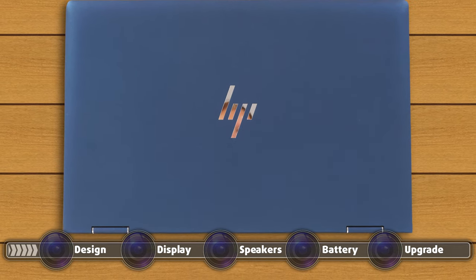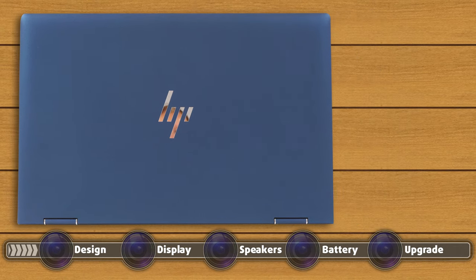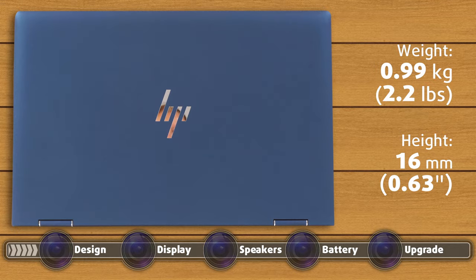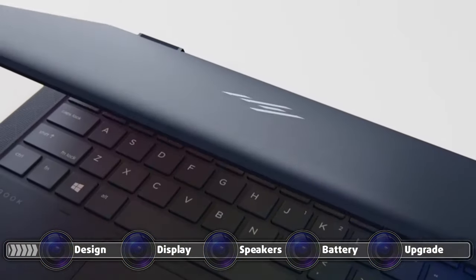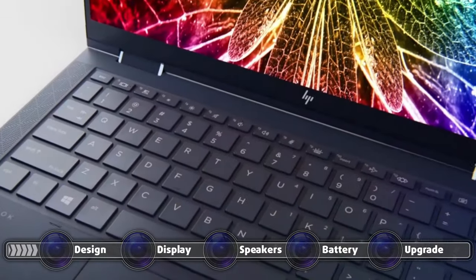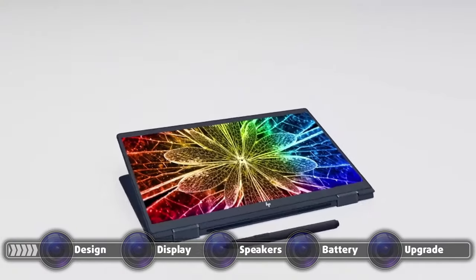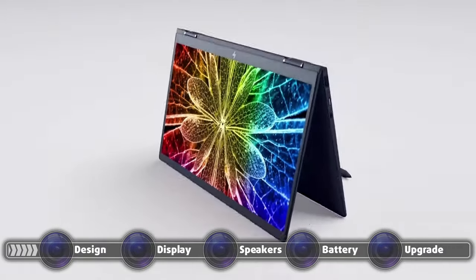The whole body has a matte finish which keeps fingerprints and smudges at a distance, with the magnesium body providing a great level of structural integrity despite the 16mm profile. The lid opens with a single hand, albeit with some difficulty. But due to the convertible nature, we are okay with that, since you need stronger hinges that can last longer as the device is constantly switched between tablet and laptop mode.